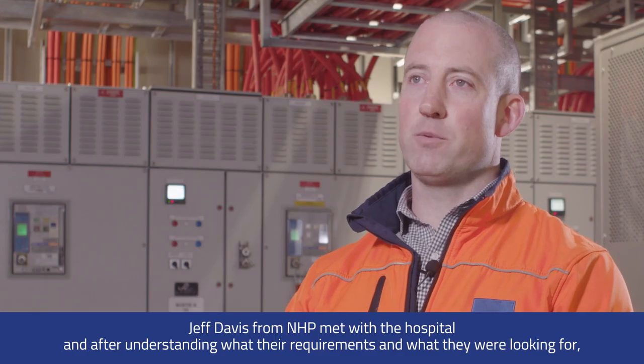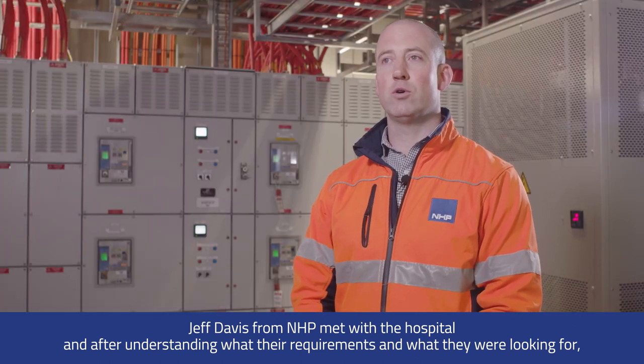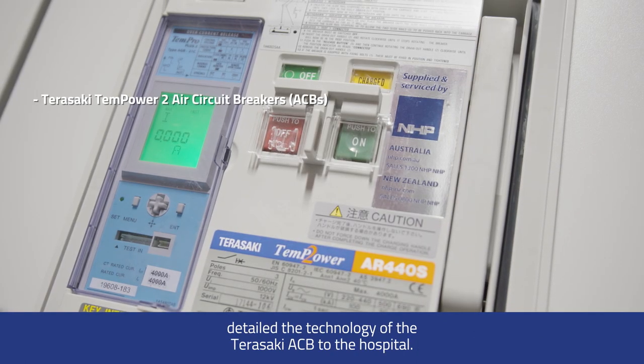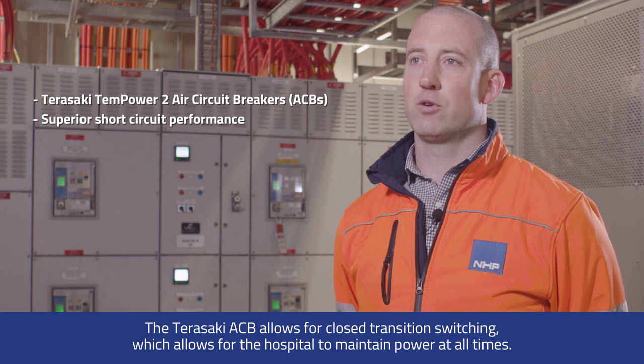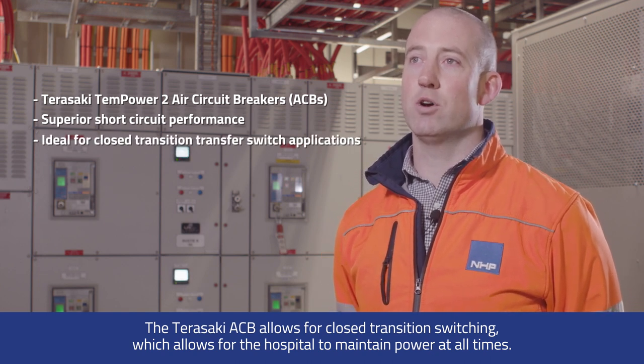Jeff Davis from NHP met with the hospital and, after understanding their requirements, detailed the technology of the Terasaki ACB to the hospital. Terasaki ACBs allow for closed transition switching, which allows the hospital to maintain power at all times.